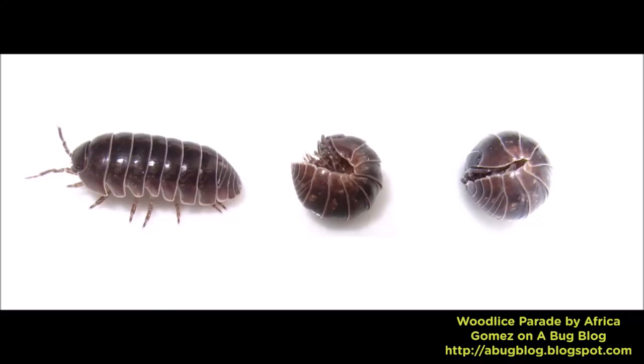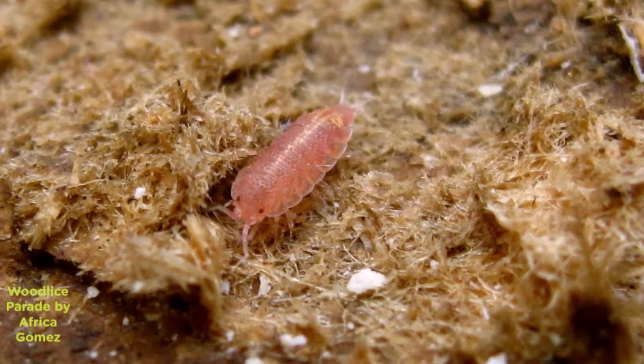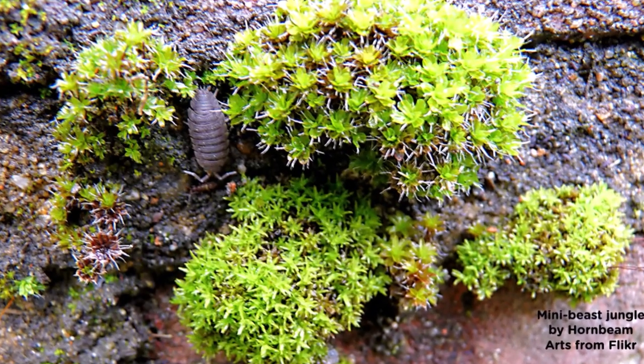Moving on to wood lice — they're those small grey creepy crawlies that look like a little pebble and roll into a ball when they're scared. These guys have seven pairs of legs and although they're usually grey, they can even be brown or even pink. Wood lice eat rotting plants, soil, and even their own poop, so much like slugs and snails, they recycle our soil and make it all nice and healthy.